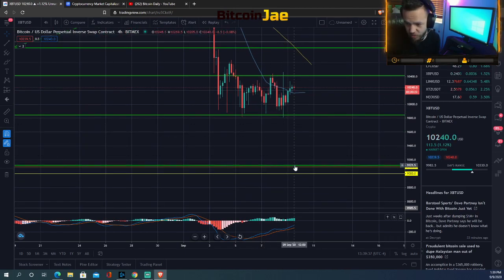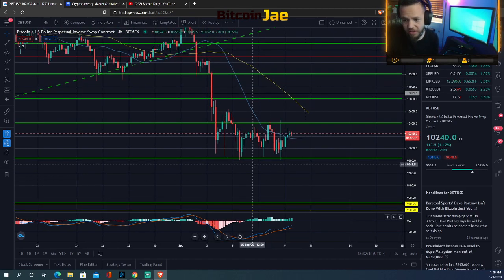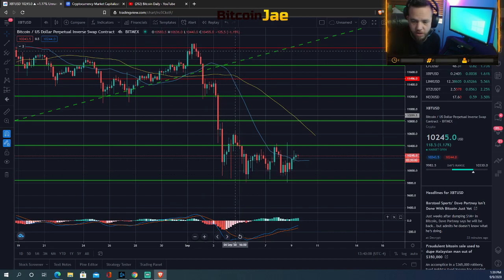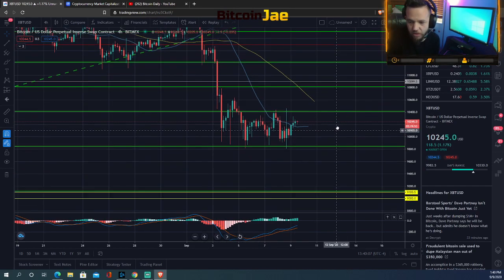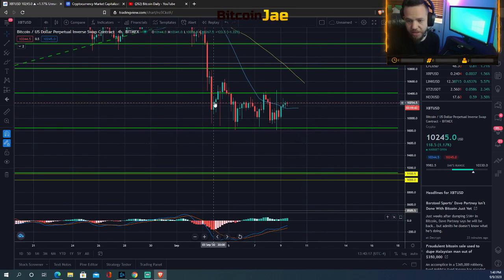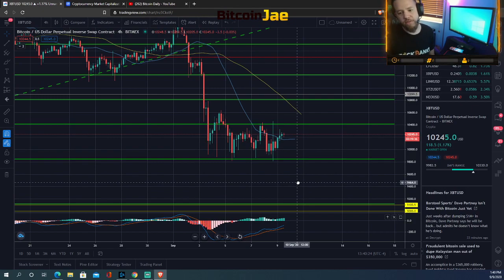If we go below 9,800, we're looking at probably 9,500, 9,100, 9,000 areas as targets. On both the daily and the four-hour charts, there is a bear flag. What usually happens with a bear flag — after a big drop — is it consolidates for a bit before continuing down. That's a very common pattern: drop, drop, drop, consolidate, then continue down. We could see a continuation back down to 9,000, so we have to be ready for that.